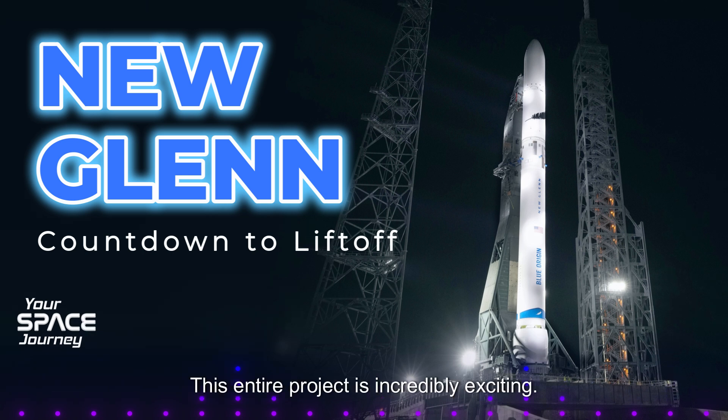This entire project is incredibly exciting. We're witnessing the early stages of what could be a truly transformative era in space exploration and utilization — New Glenn, Blue Ring, the Pathfinder mission. These are all pieces of a much larger puzzle that's rapidly reshaping our relationship with space. We've covered a lot of ground in this deep dive into Blue Origin's New Glenn and the upcoming mission of the Blue Ring Pathfinder.